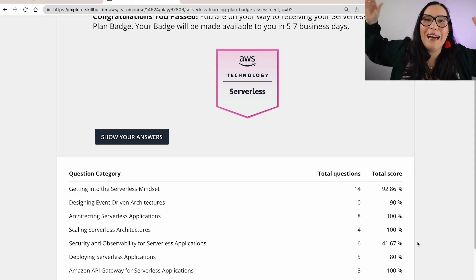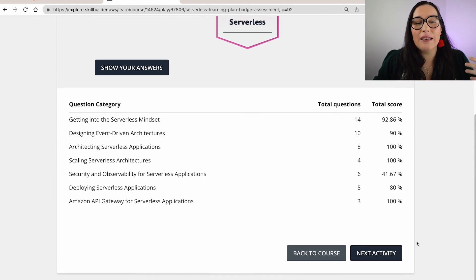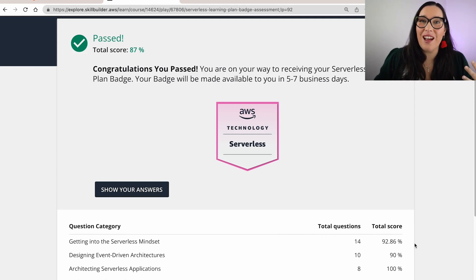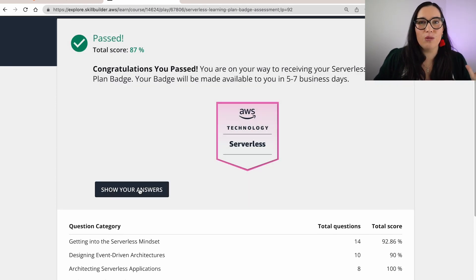I passed the test — woohoo! 87% on my first go. After you finish the test, you can see all the answers, analyze what you got wrong, see what happened — all that information is available for you. And then in a few days you will receive an email to your registered address from Credly with your badge. You can create a Credly account if you don't have one, and from there you can share the badge on your social networks and attach it to your LinkedIn profile, or download it and put it in your resume.